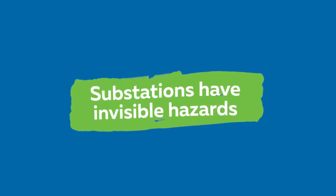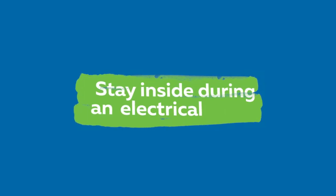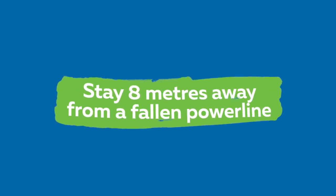Now let's recap what we have learned today. Play in open spaces away from electrical substations and equipment. Substations have invisible hazards, which means you don't need to touch anything to get seriously injured. Stay inside during an electrical storm. If you see a fallen power line, stay eight metres away from it. Thank you very much for joining us.